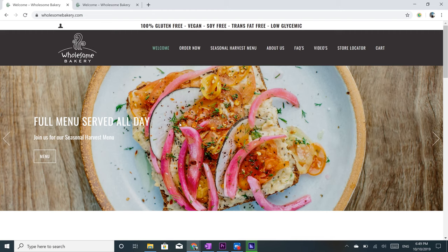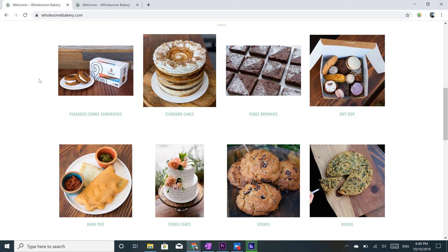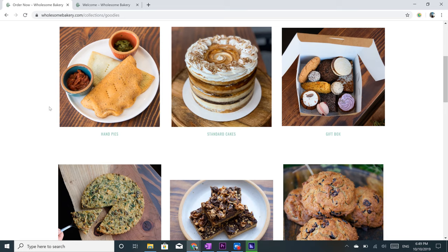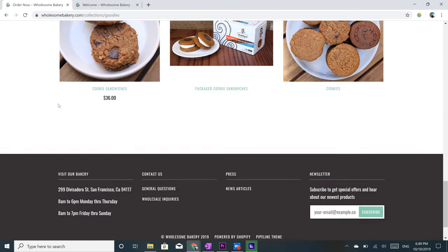And last but not least, let's visit Wholesome Bakery. Here, everything is free of gluten, soy, trans fat, and animal products, and has a low glycemic index — what a mouthful. So many options: cupcakes, cookies, brownies, bliss balls, and a whole heap more.